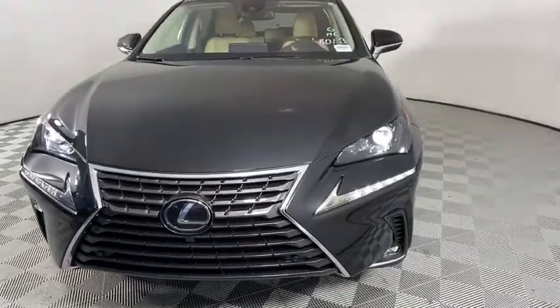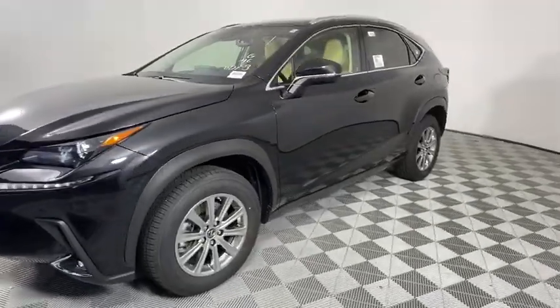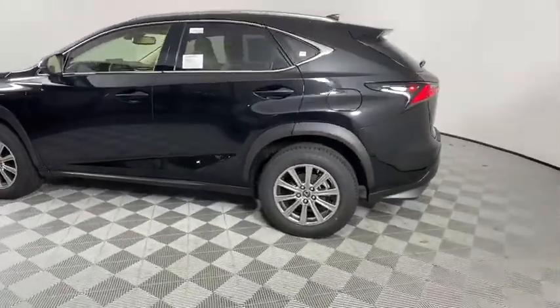Looking for the right vehicle? Check out the 2020 Lexus NX. The Lexus NX is sculpted to look nimble while hinting at the incredible power concentrated inside.